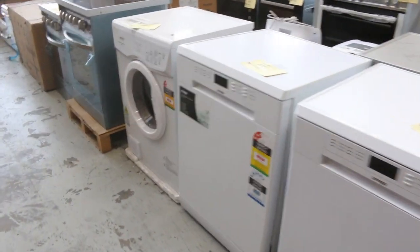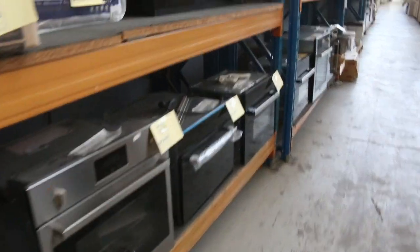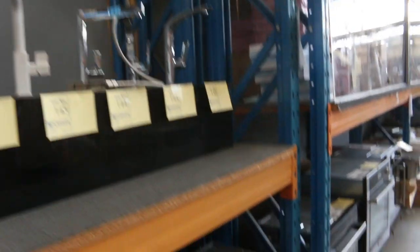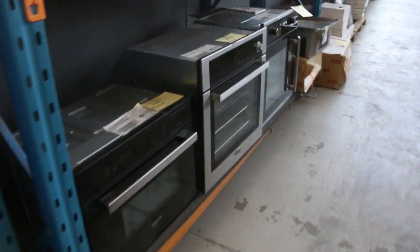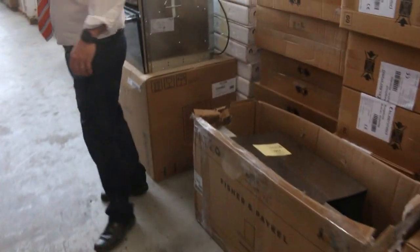Dishwashers are starting around probably between a hundred and two hundred and fifty dollars for most of those. Have a look at all the cooking appliances: ovens, cooktops, range hoods, built-in microwaves, built-in steam ovens, combination steam ovens — all different brands, all with a warranty. Absolutely fantastic.